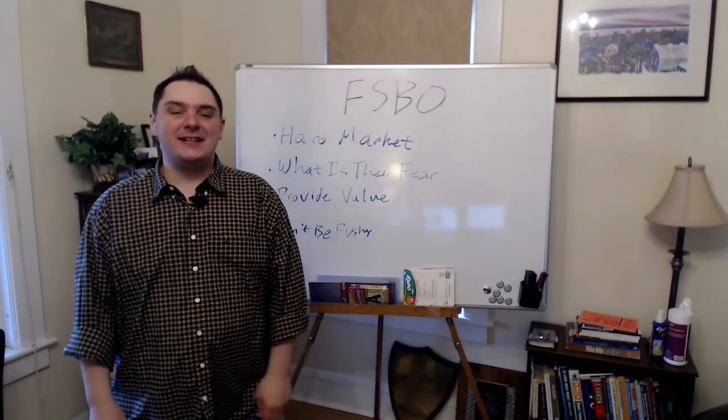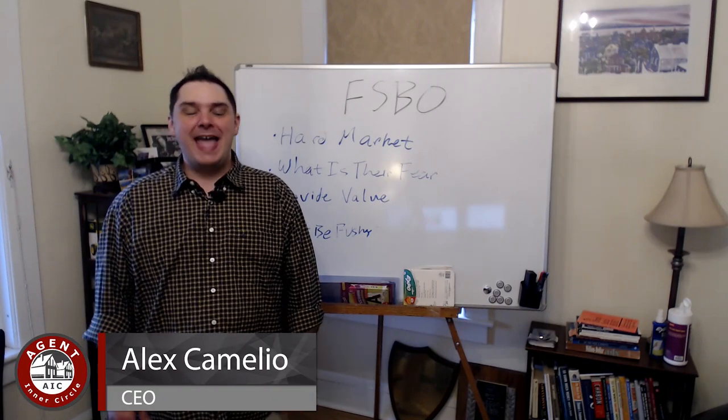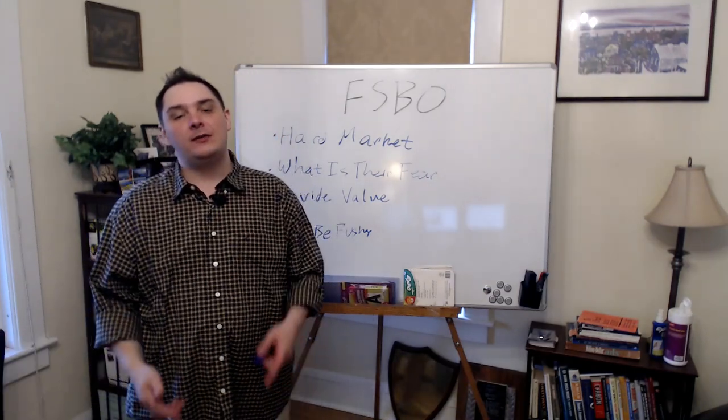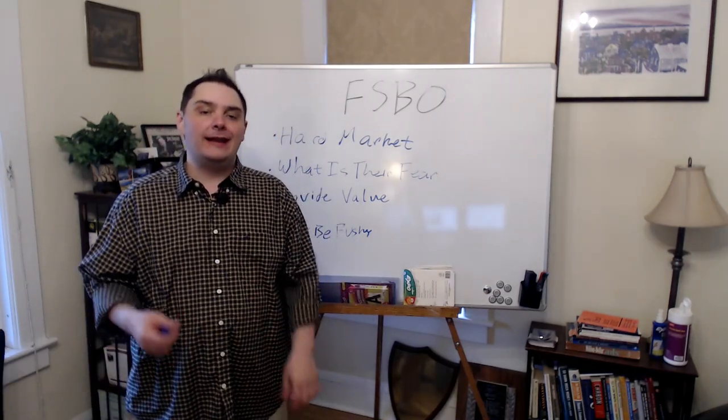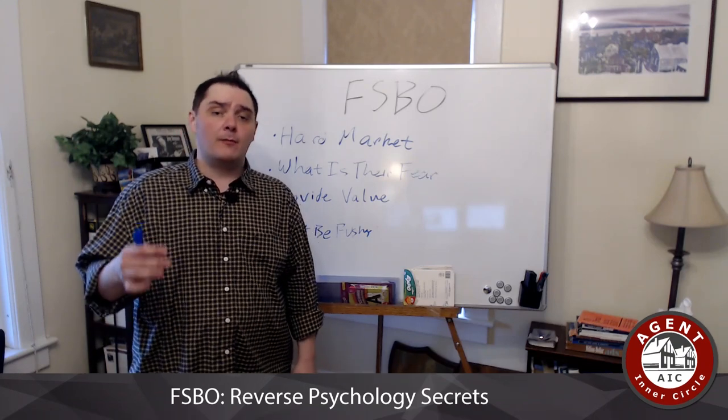Hey everybody, Alex Camelio here, CEO of the Agent Inner Circle with AgentInnerCircle.com. This week we are back at the whiteboard to talk to you a little bit about incorporating FSBO, or for-sale-by-owner properties, into your marketing strategy.